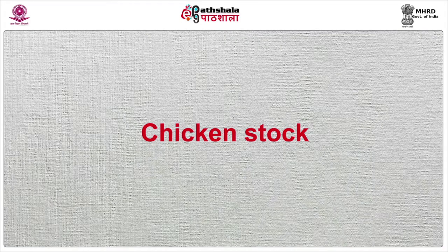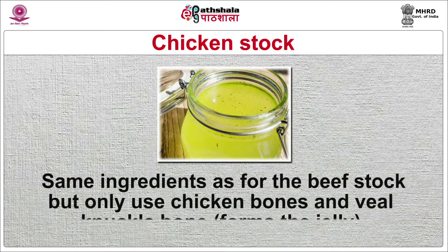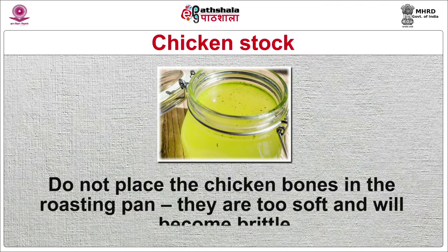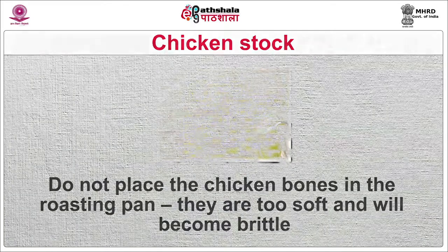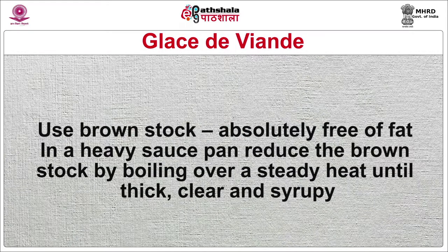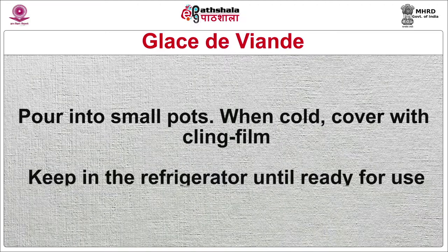Chicken stock: use the same ingredients as for the beef stock but only use chicken bones and veal knuckle bones, which form the jelly. Do not place the chicken bones in the roasting pan — they are too soft and will become brittle. Glaze viand: use brown stock absolutely free of fat in a heavy saucepan. Reduce the brown stock by boiling over a steady heat until thick, clear and syrupy. Pour into small pots when cooled, cover with cling film.